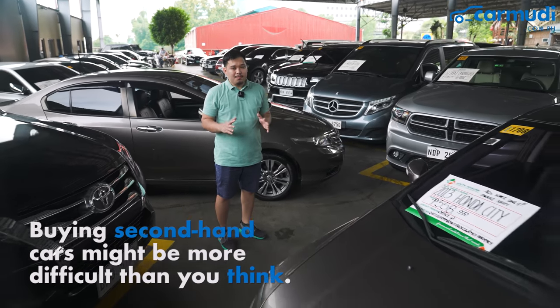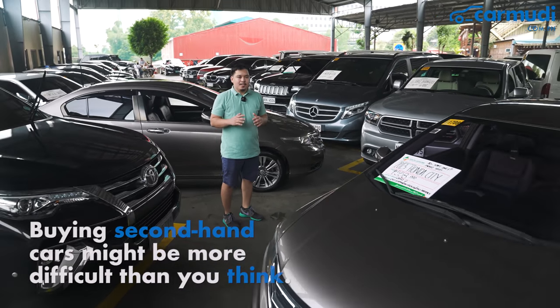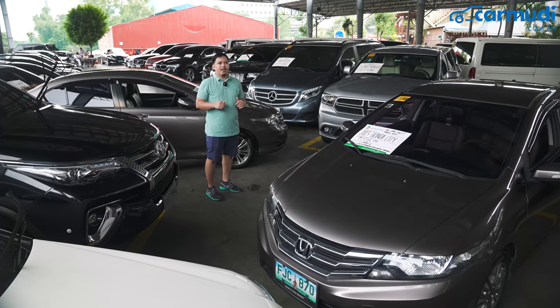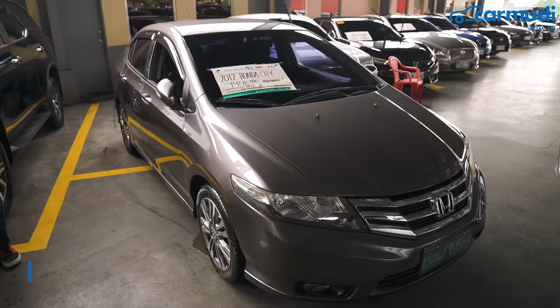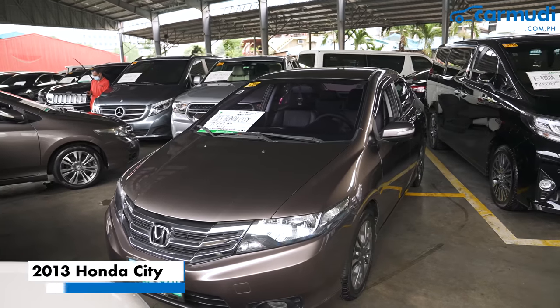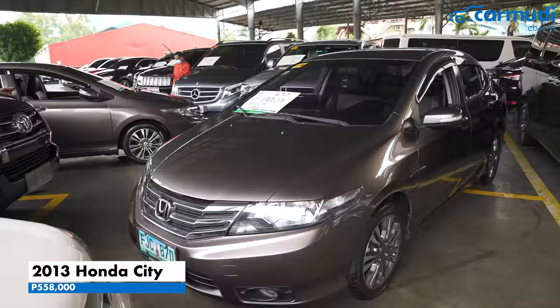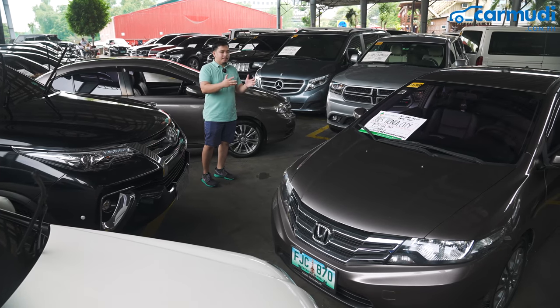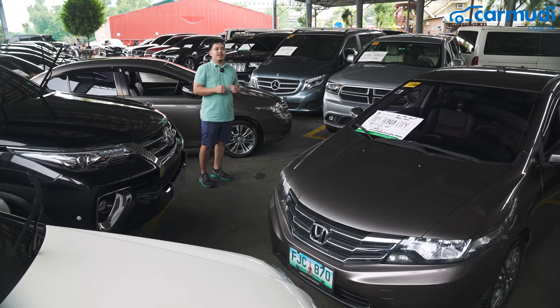Buying second-hand cars might be more difficult than you think. Sometimes your choices are closely contested, like what we have right now. We have a 2012 Honda City and a 2013 Honda City. There's a 50,000 peso difference, but does cheaper mean better? Or should we go for a more updated model? Let's find out.